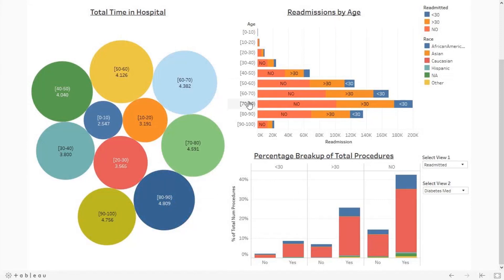Readmissions by age: by this visualization, we can know which age group patients undergo more diagnosis. Diagnosis is the process of determining which disease or condition explains a person's symptoms. We can see that patients in the 70 to 80 age group who are not readmitted after treatment undergo around 100,000 diagnosis tests. For the same age group, patients who were readmitted after a month had 73,000 diagnosis tests. From this analysis, we can say that more diagnosis tests were performed for the 70 to 80 age group.